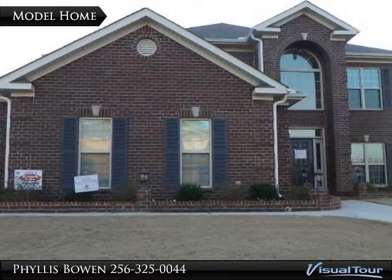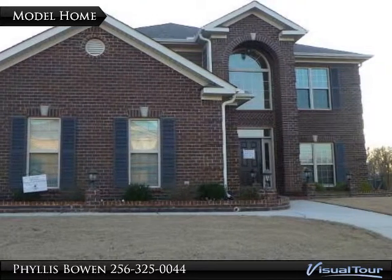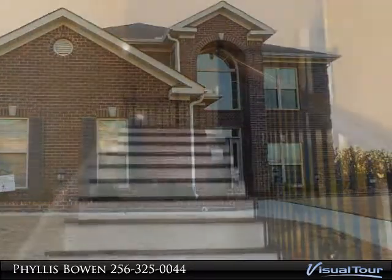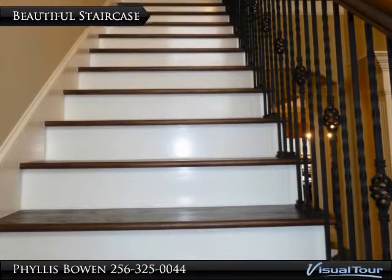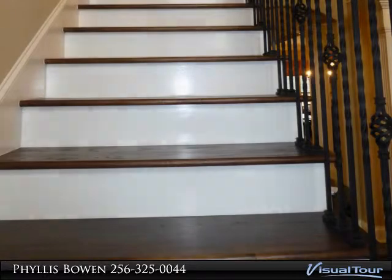I'm Phyllis Bowen with Exit Total Realty. Please enjoy viewing this beautiful home with my visual tour. For additional information about this listing and others, please visit my website at phyllisbowenrealtor.com.